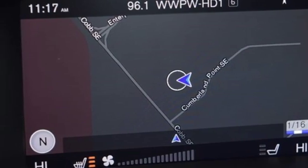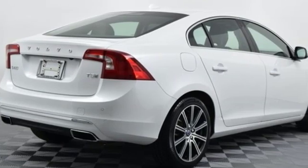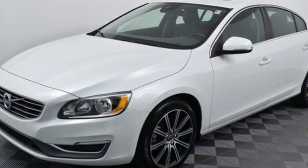Power sliding and tilting sunroof, gas pressurized shocks, and turbo inline four-cylinder engine — built to make your life easier, safer, and better. It's the Volvo way. You'll never know till you try. Test drive it today.